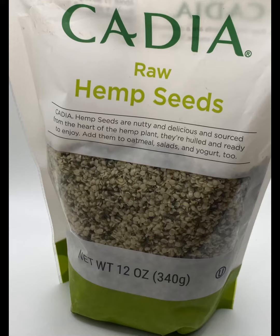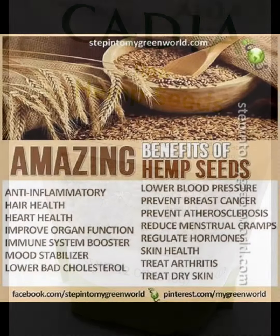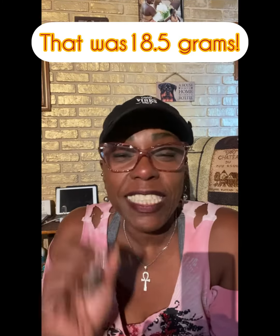Now I want to introduce hemp seeds. Most of you already know about hemp seeds, but if you don't — not only do they add a whopping nine grams of protein, they also taste pretty good. Look at all the benefits: heart health, hair health, skin health, arthritis, cholesterol, your mood — so many benefits from all of these items.